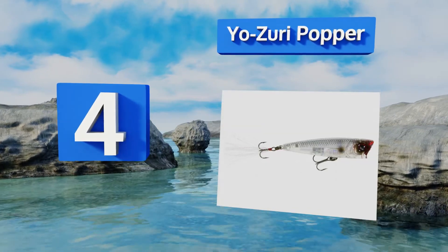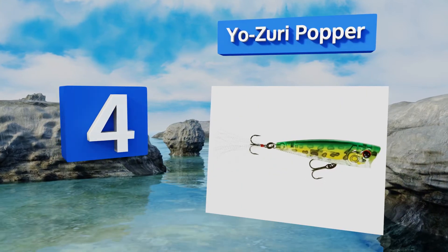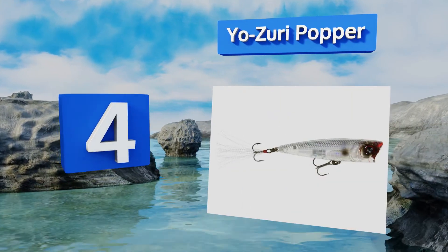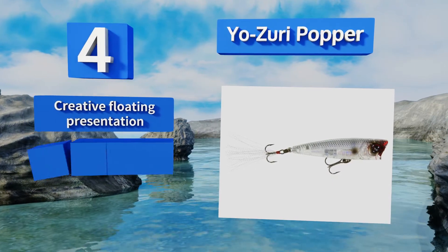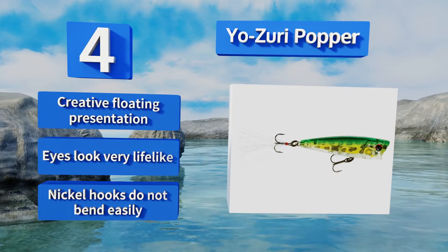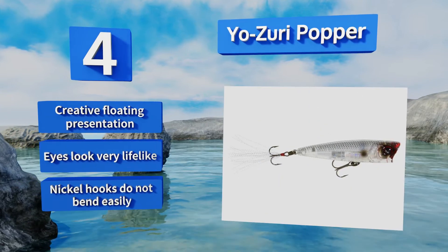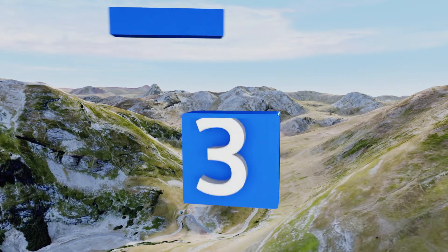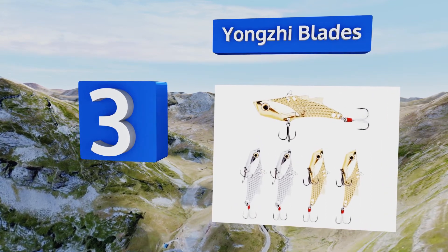At number four, hungry walleye and musky will be licking their chops the moment they notice the Yozuri Poppa, which is built to mimic an injured minnow. The ribs on the belly help create wave-like vibrations in the water that predators can sense from a distance. It makes a creative floating presentation, the eyes look very lifelike, and the nickel hooks do not bend easily.